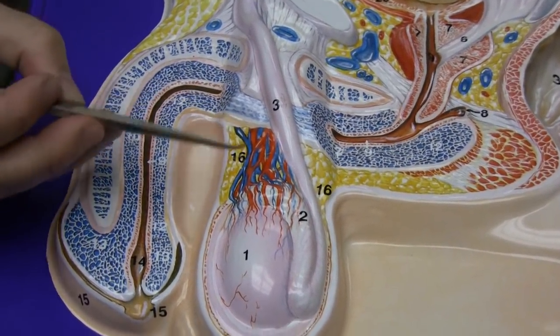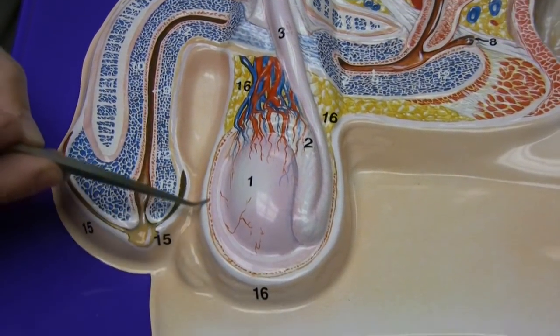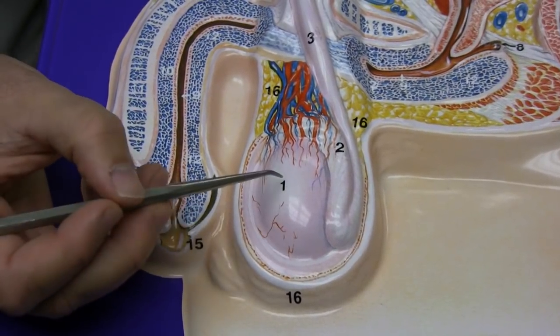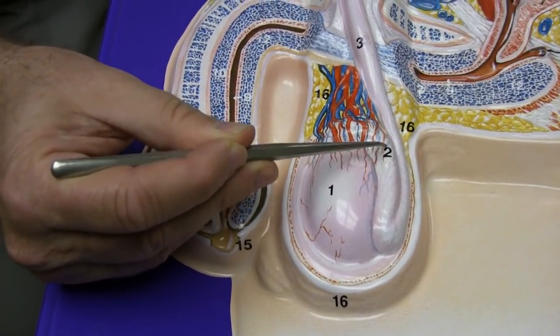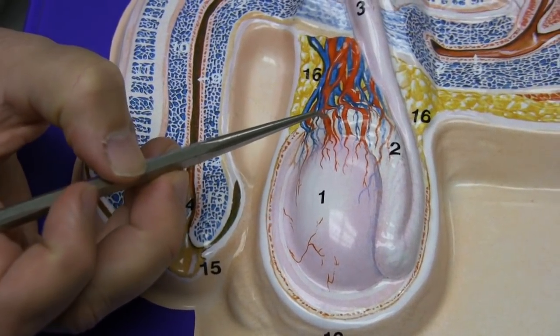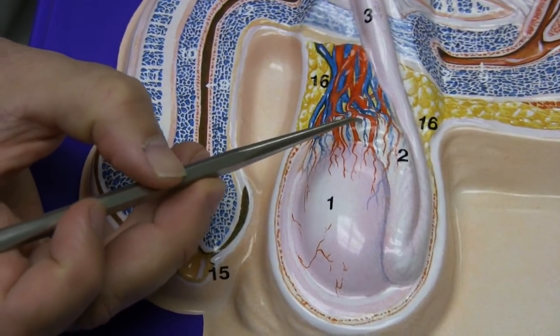If we travel over here, we see the testes surrounded by the scrotum. The testes, of course, are the place where the sperm are produced. The sperm ultimately travel to the epididymis, which is this structure here. It's also where the sperm mature and learn to swim — they don't mature fully, but they do learn to swim in the epididymis, sort of a gymnasium, if you will, for the sperm.